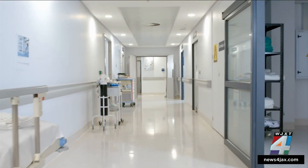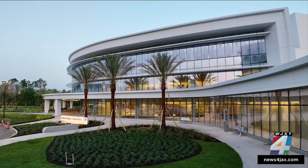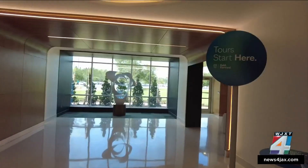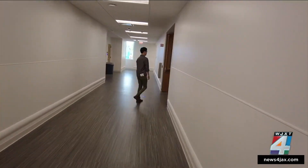It's the diagnosis that no one wants: cancer. This new building at Mayo Clinic could be the answer for cancer patients that are running out of options. We're getting a tour of one of the most medically advanced facilities in the country.